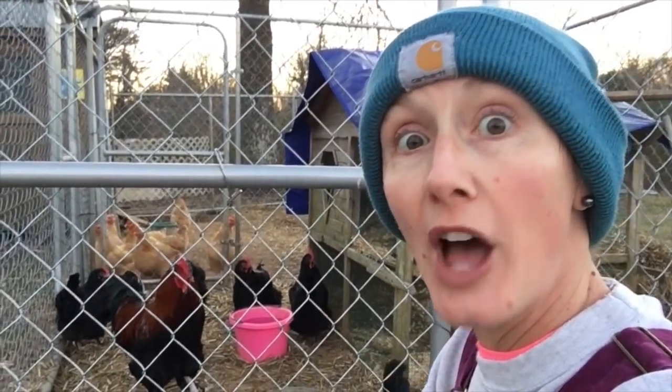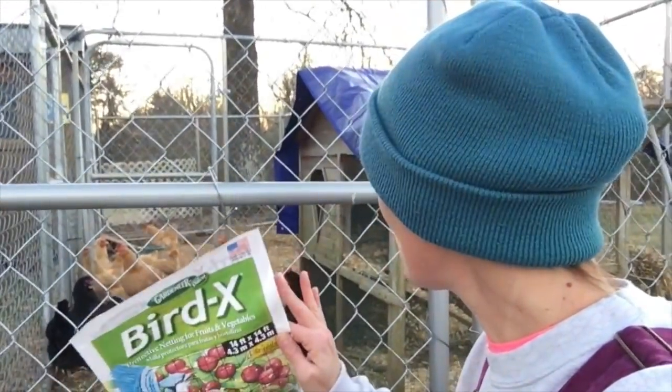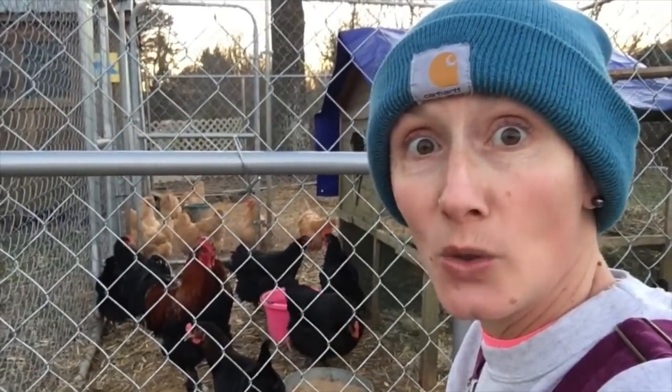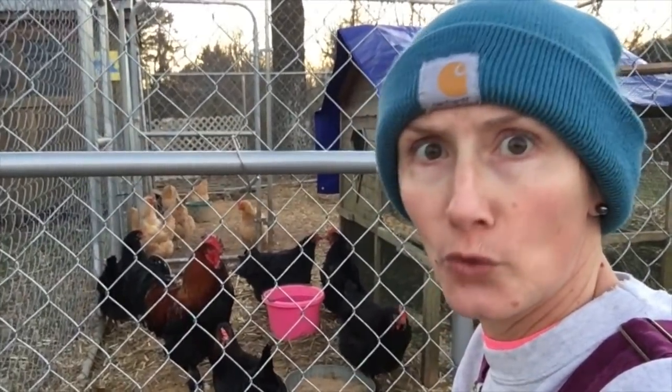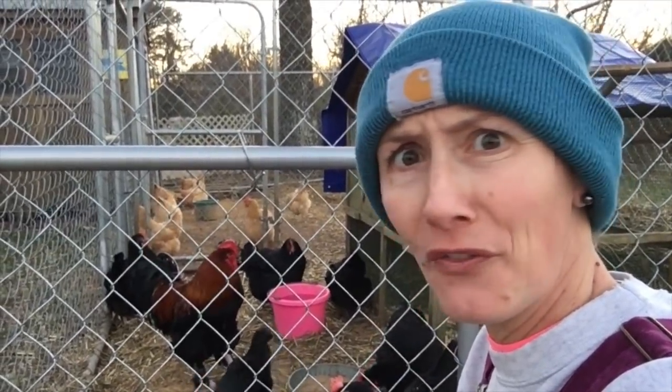Hey guys, welcome to Appalachia's Homestead. We're in a fever doing the homestead hustle right now because it's about to get dark and we're trying to make sure we have everything locked down as much as possible before this crazy weather hits. We're expecting a ton of rain and it's going to be in the 70s next week — in February. Go figure.